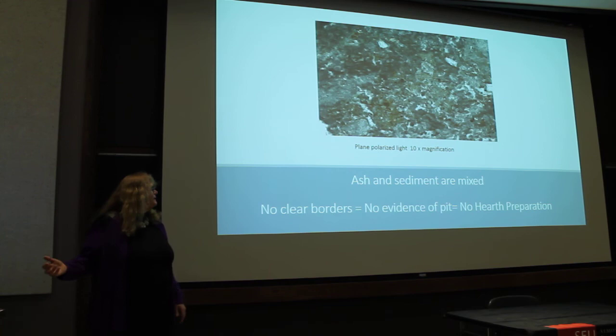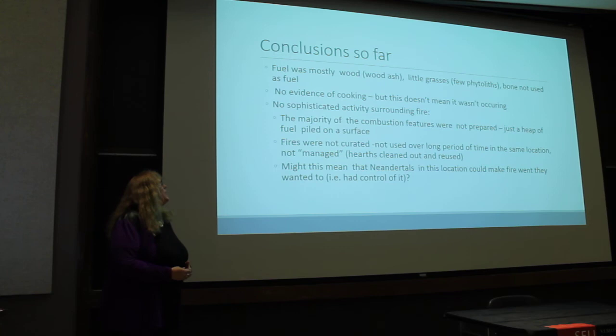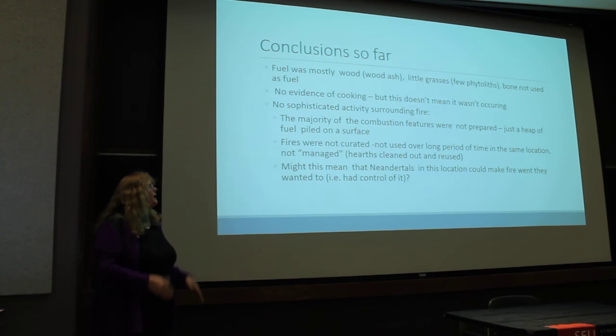At 10x magnification, you can see the material is very mixed. Our conclusions so far: the fuel was mostly wood with little grasses, and bone was not likely used as fuel. There's no evidence of cooking, but that doesn't mean it wasn't there — we just don't see it. And there's no evidence of sophisticated activities surrounding fire. The majority of the combustion features were not prepared.